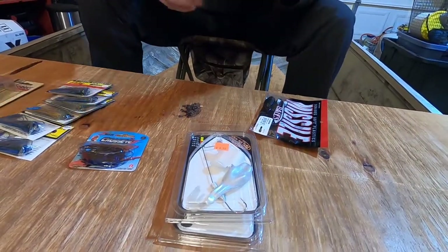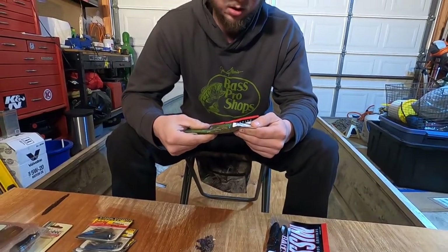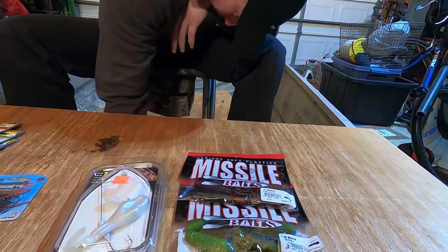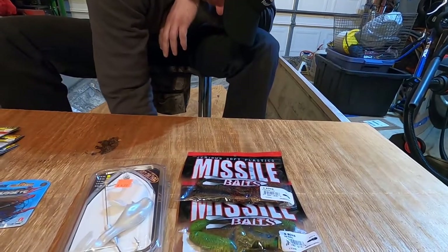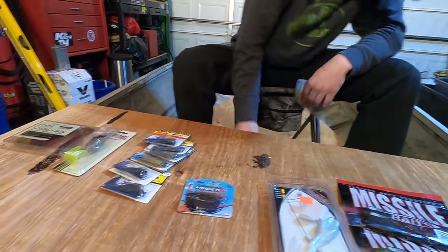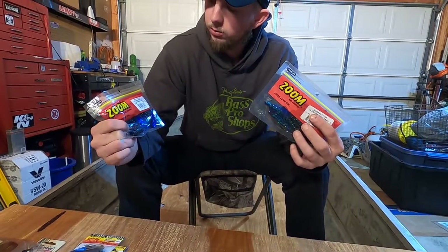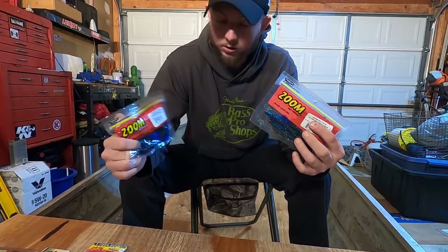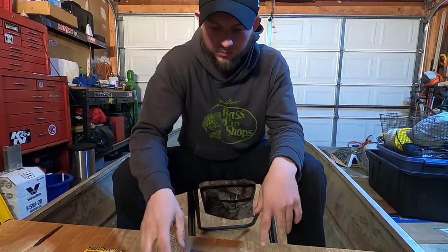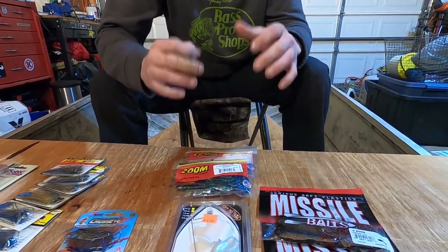We also picked up Missile Baits D-Bomb in a couple different colors — this is the Dill Pickle, and then we also got the California Love. The next big thing is the Zoom black and blue crawl — they're the Speed Craw along with the June Bug Z-Cross. Those are great — they're inexpensive but they work so well.